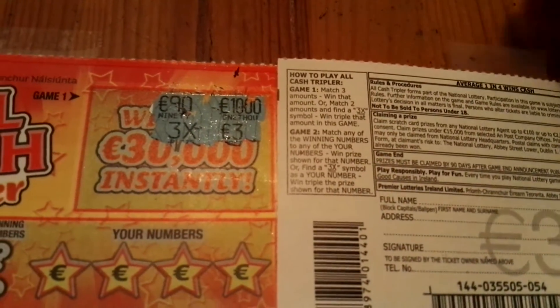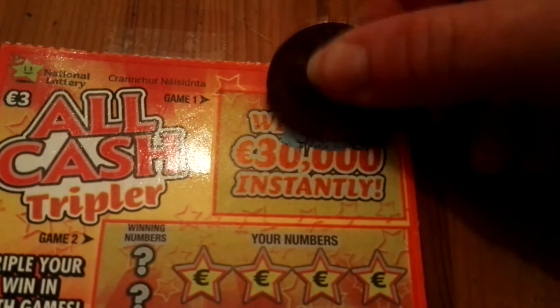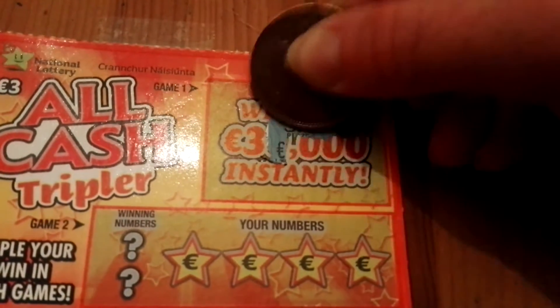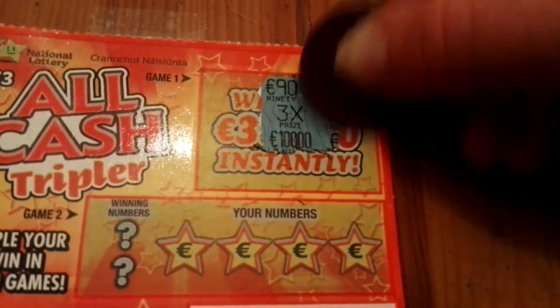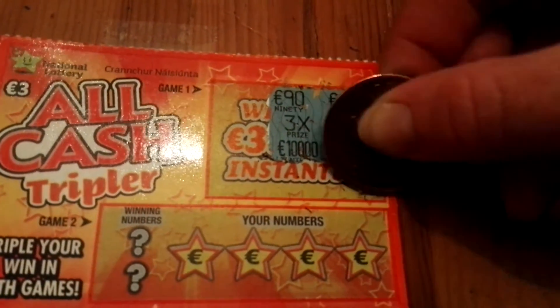So there's a 3X - I don't know if they put the 3X here even if you don't match two numbers. I've never seen it, so I kind of think now that it's going to be a winning ticket. If it's not, I'm going to be really disappointed. Oh yeah, it is a winning ticket!